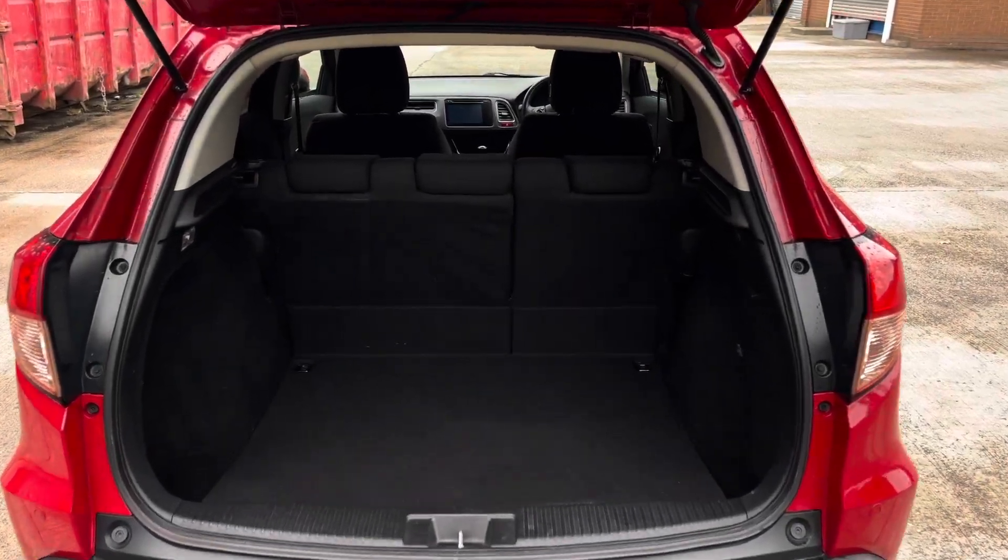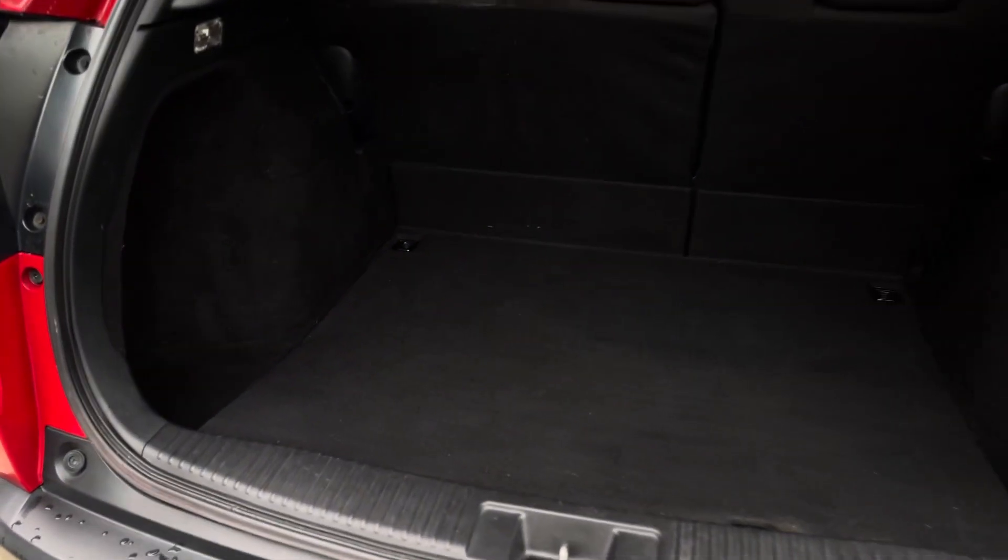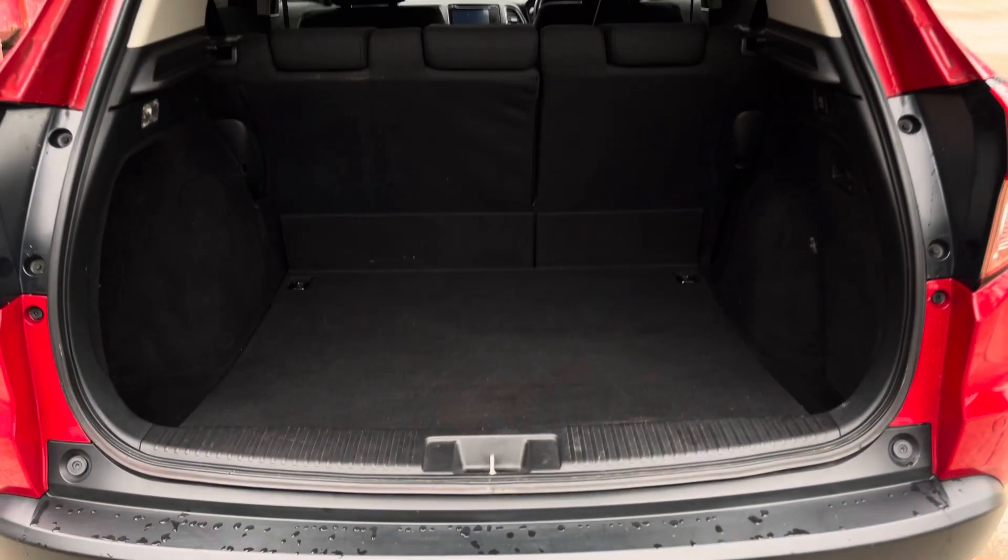Focusing on the boot now, we can see that there is enough room for two large suitcases, plenty of room for your weekly shopping, and the rear seats are fully foldable should you require any more space.